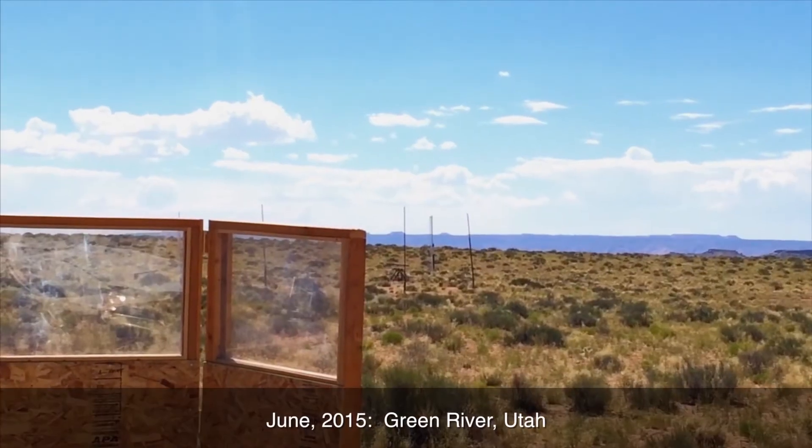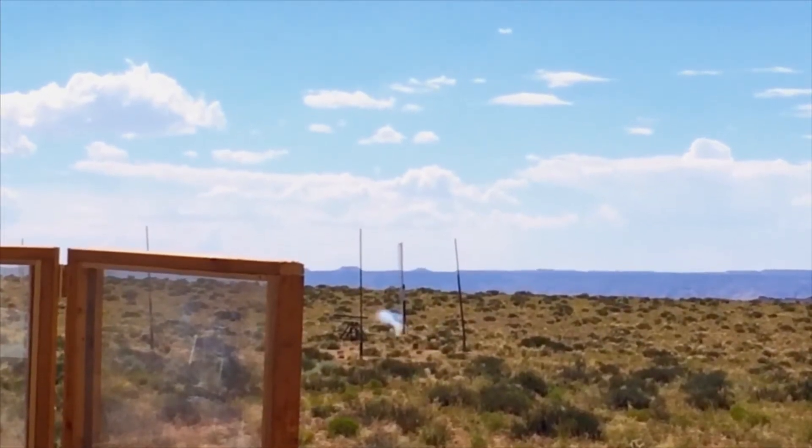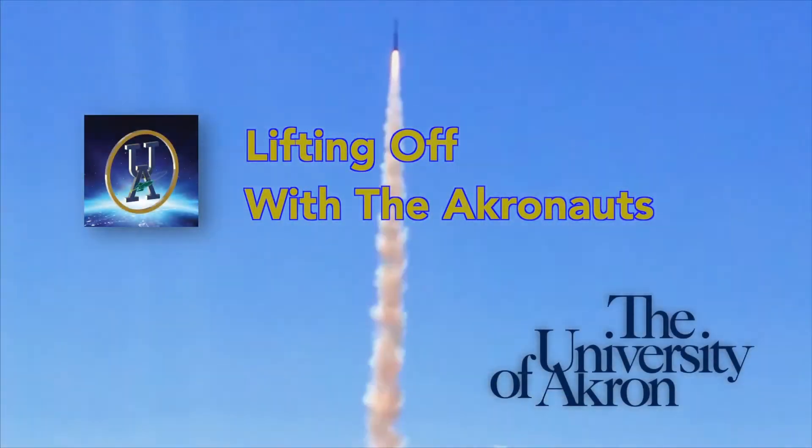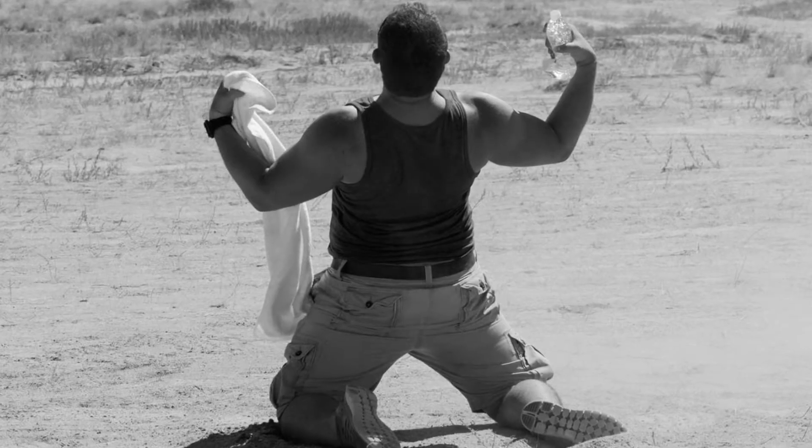Eight, seven, six, five, four. Oh my goodness, seconds before the launch was just intense. Three, two, one, ignition. A little bit of relief whenever everything's over.